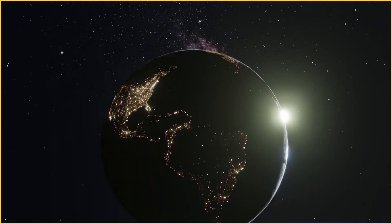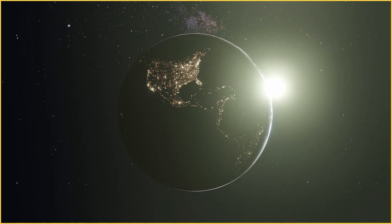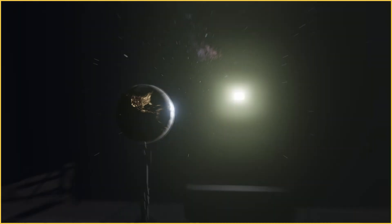The world is shifting. Industries are becoming more and more aware of their environmental impact. One industry taking action to reduce their carbon footprint is film.